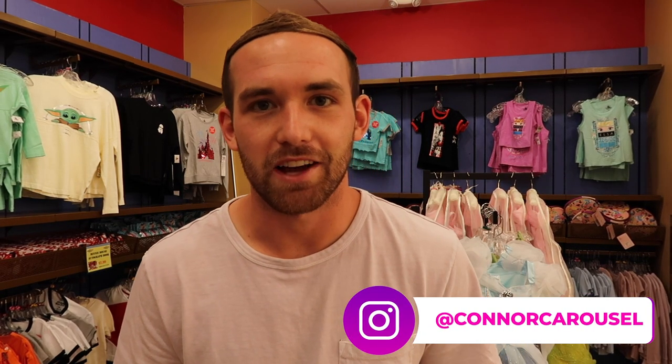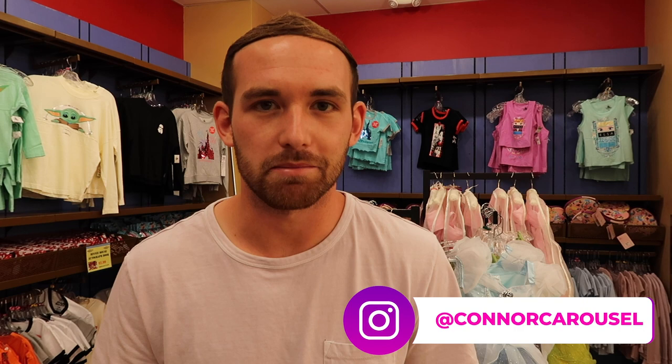Hello everyone and welcome to the Carousel of Connor. Today we have another Disney Character Warehouse update here at the Disney Outlet, so let's go shopping.